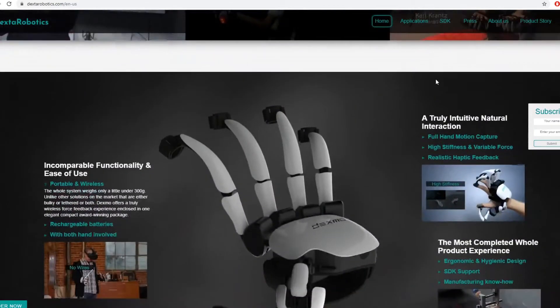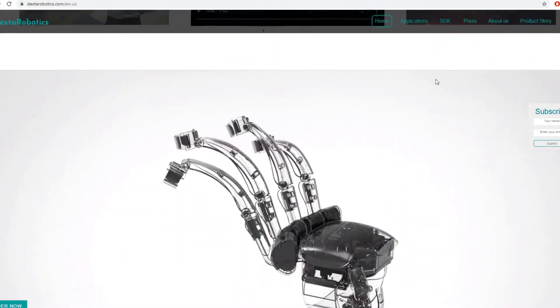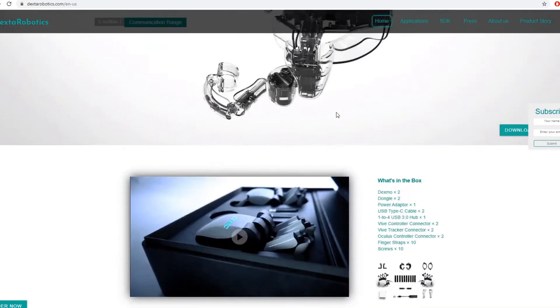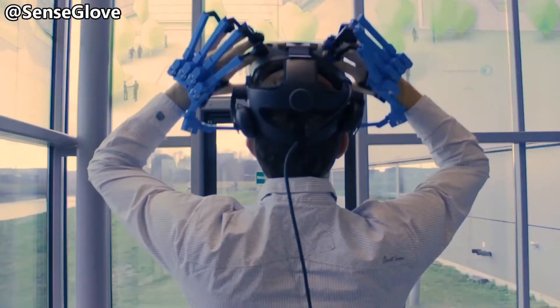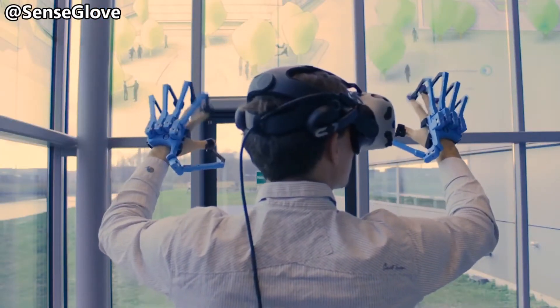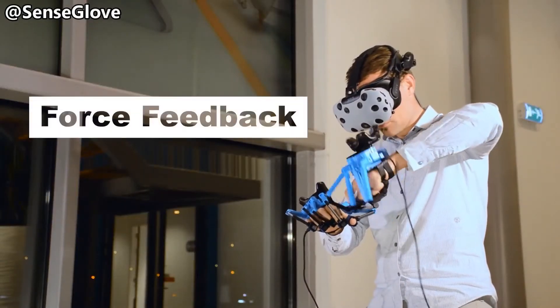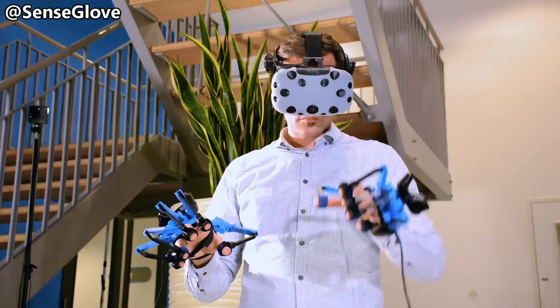There's no reason to go into details about any of those gloves because none of them have any compatible games — except the demos their own companies made. Yes, the technology works, but getting games to support such luxury products is a big deal. If any of those companies want to be successful, they'd need an entire team contacting game publishers or working on mods to integrate it into mainstream VR games. That might take some time to get a foothold, and if the price is reasonable, they might slowly become a luxury VR product like the haptic suit.